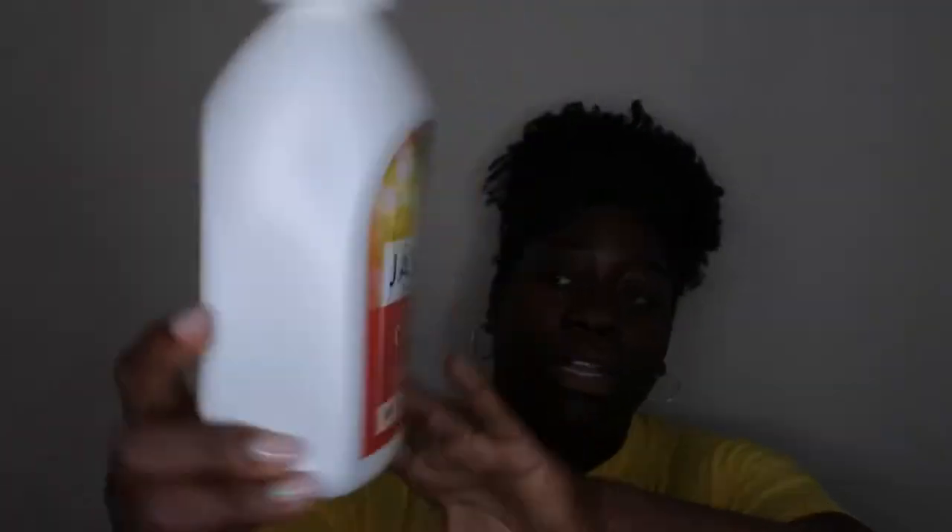The first item is a body wash from Jason in the scent Revitalizing Citrus. This stuff smells so good — just like a sweet, creamy orange. Sadly, the lather was really weak and it didn't do well for cleansing my body, but I really liked the fragrance. The bottle came with a pump, so I ended up using it as a hand soap. Guests complimented me on how it smelled. I'd repurchase it as a hand soap, not a body wash. I think I got it from Marshalls or TJ Maxx.